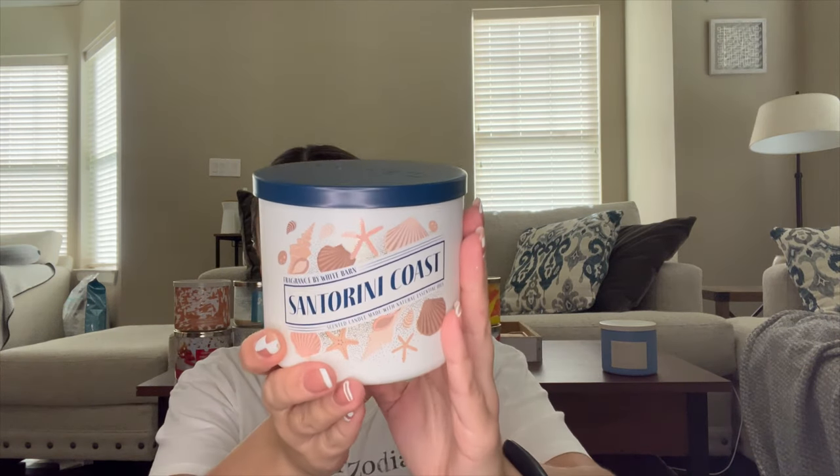This next one I have been using like crazy — I love it so much. I bought a backup last year when it came out because I had already gone through one. This is Santorini Coast. The notes are creamy coconut, almond blossom, and warm vanilla. It is just this wonderful, dreamy, creamy coconut scent — it kind of smells like a coconut daiquiri without the alcohol. We are right here on it. It's the epitome of what I want summer to smell like.